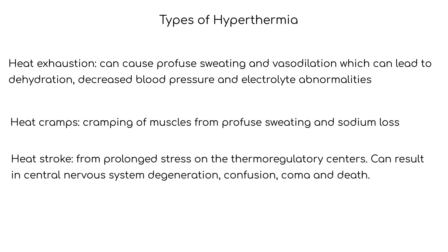Heat cramps are characterized by cramping of muscles from profuse sweating and sodium loss. Heat stroke occurs from prolonged stress on the thermoregulatory centers, which causes them to fail. Heat stroke can result in central nervous system degeneration, confusion, coma, and death.